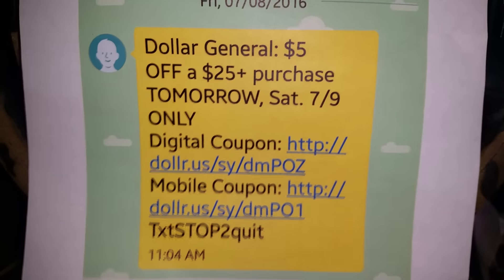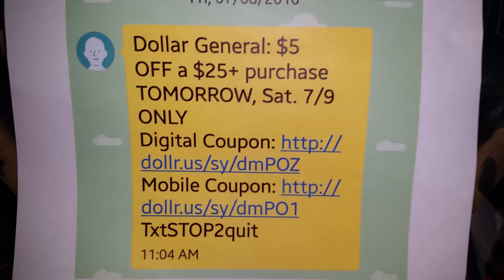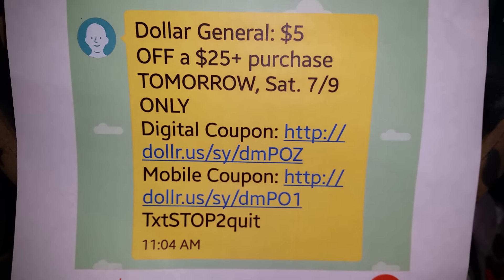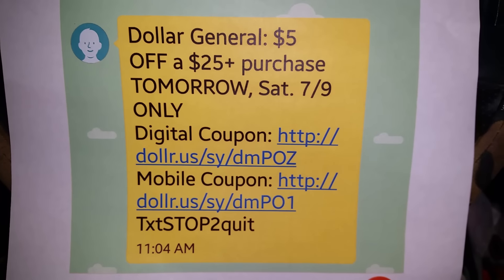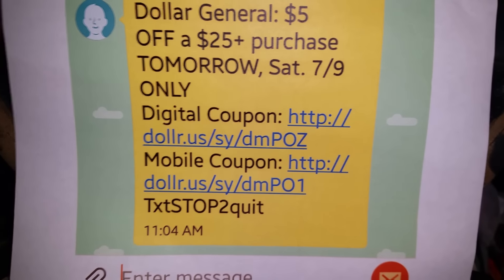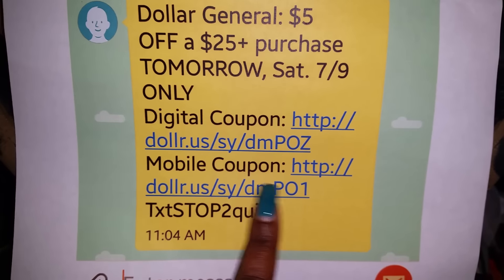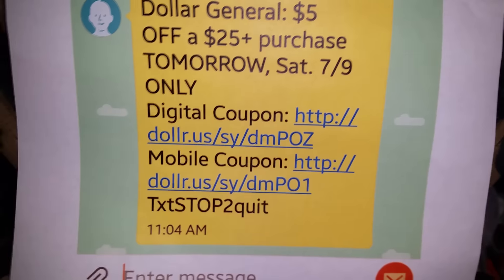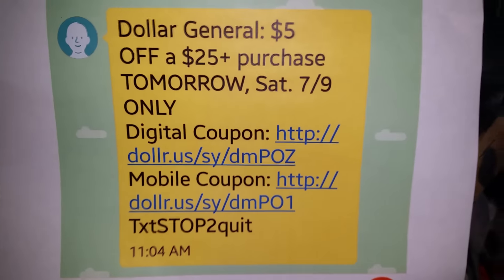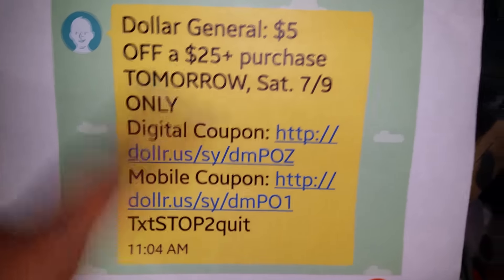I received a Dollar Tree text message today. Dollar Tree is having their $5 off $25 purchase tomorrow, Saturday, July the ninth. Make sure if you have the app to go ahead and download it, or go to the website where you may be able to get their mobile coupons. All you have to do is go to the keypad and put your cell phone number in. And let me run to the next deal because it ties into this as well.